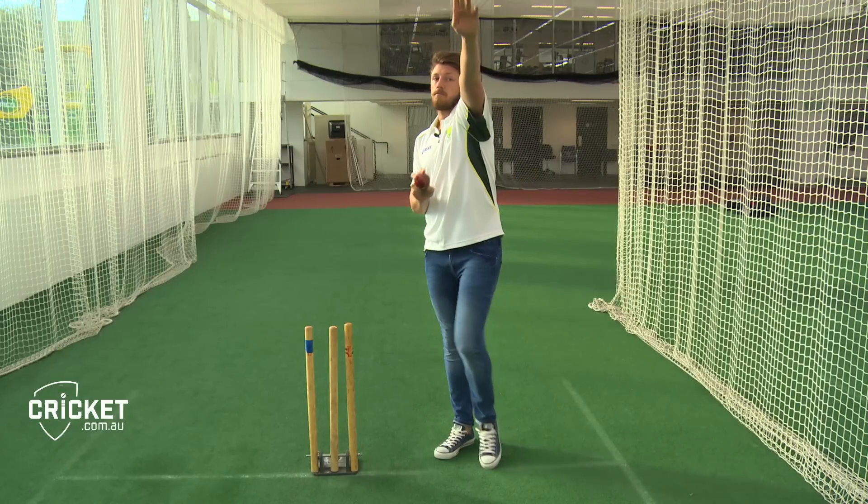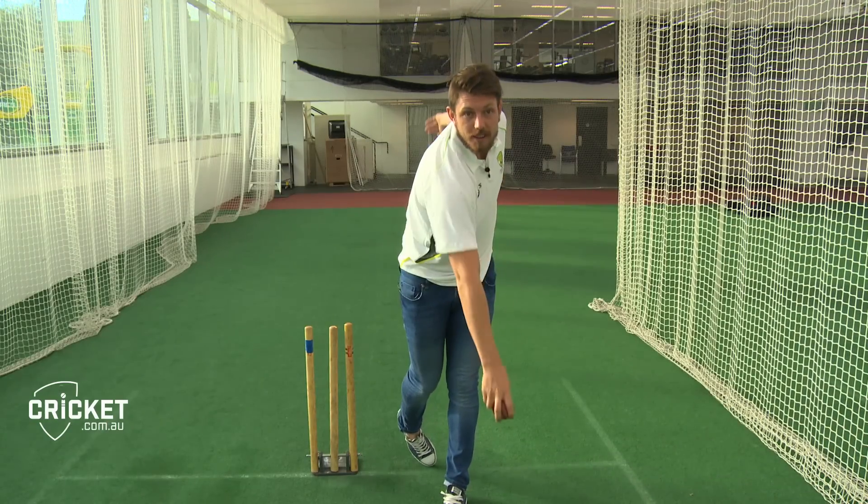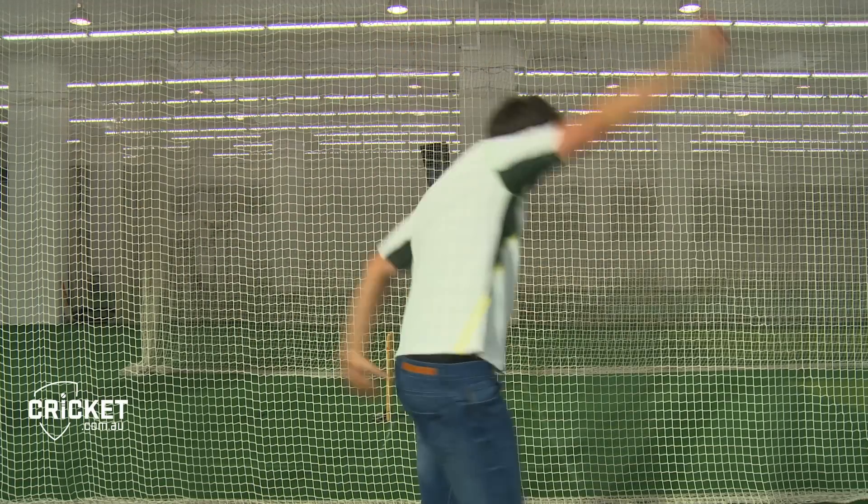With your front arm pointing at the target, and your bowling arm going above and touching your ear, you should have no trouble bowling the ball towards the batsman at good pace.